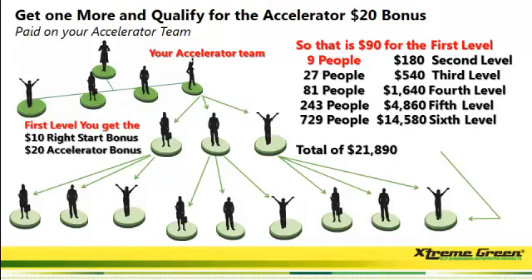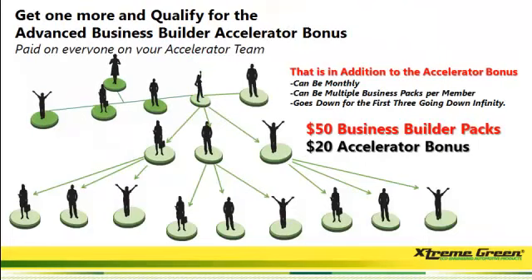You want to help your team build deep, and that's why this compensation plan is so powerful. When you get that fifth person in and they purchase a business builder pack for $50, you're going to get a $20 accelerator bonus — and that's for everybody in your accelerator team. Remember, four on, going down to infinity.